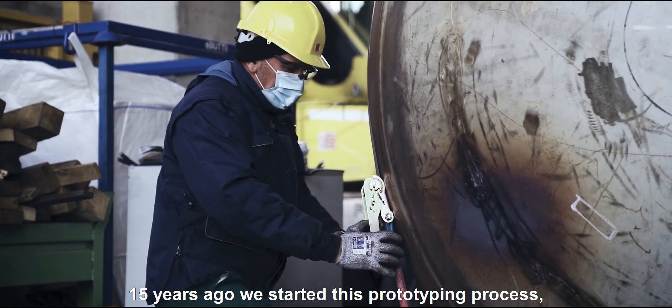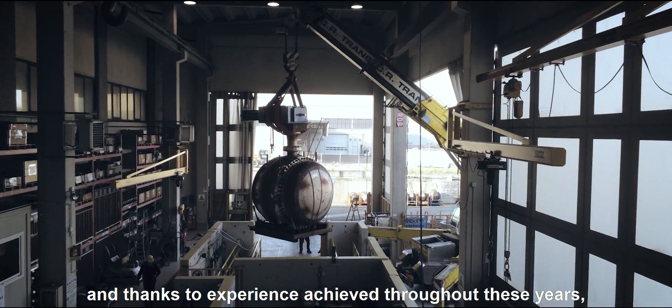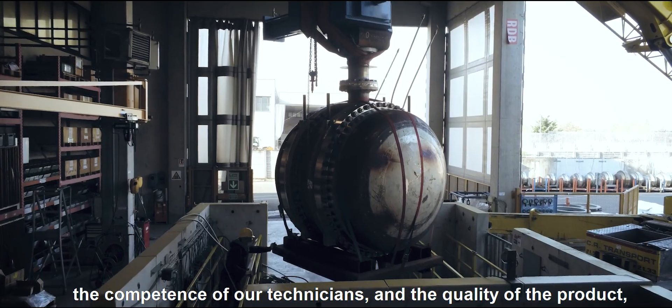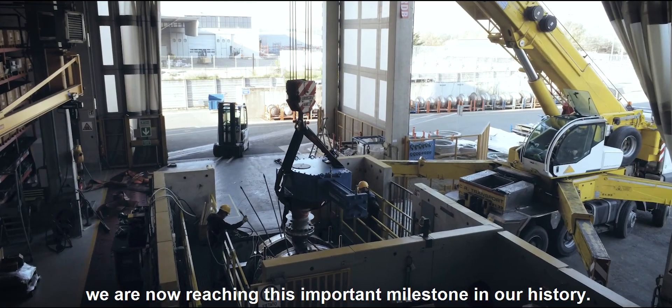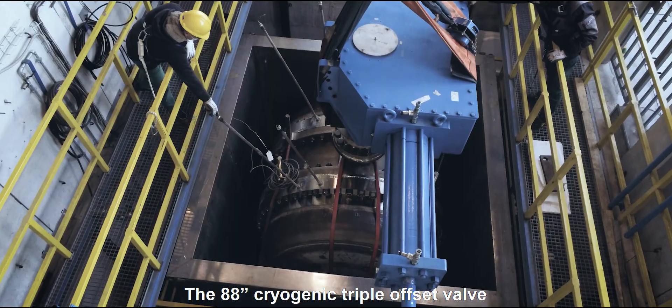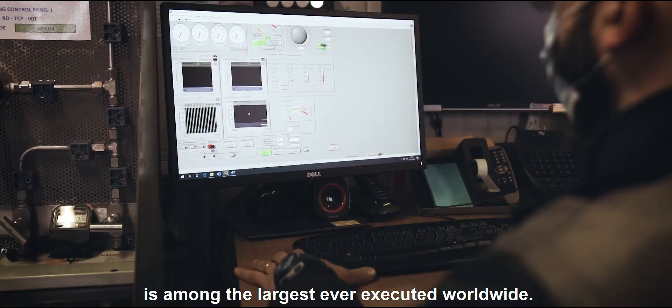15 years ago, we started this prototyping process, and thanks to the experience achieved throughout these years, the competence of our technicians, and the quality of the product, we are now reaching this important milestone in our history. The 88 inch cryogenic triple offset valve is among the largest ever executed worldwide.